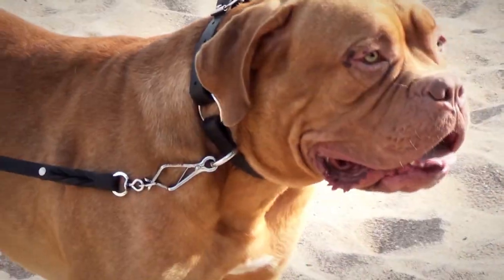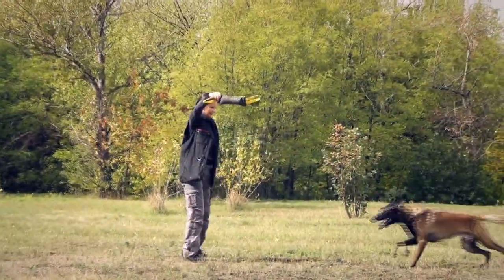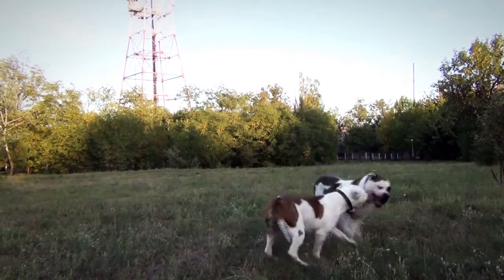Ordinary choke collars don't have such an option. This quality leather dog collar is very handy in use and comfortable for your dog to wear.